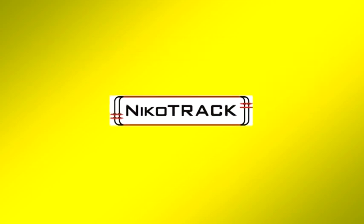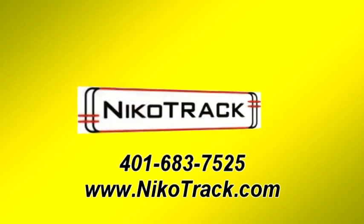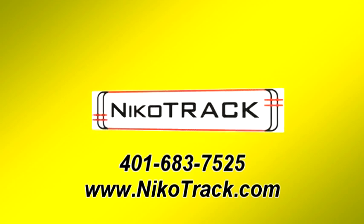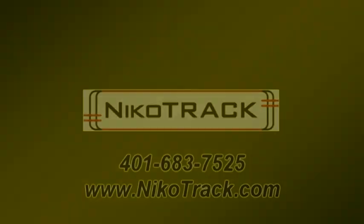Nikotrak personnel are creative in their system designs and approach to helping customers, so please call for all your overhead conveyor system needs.